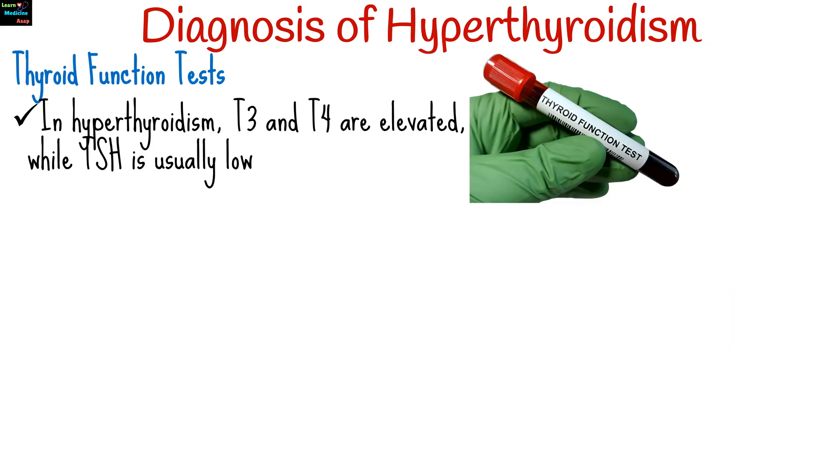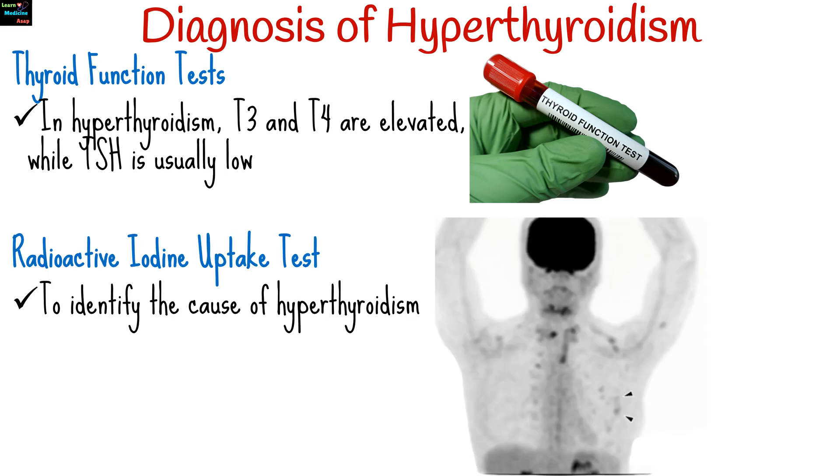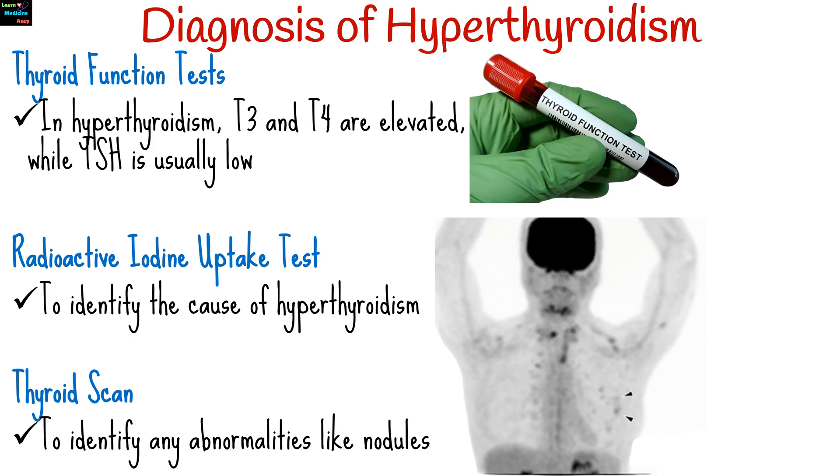To diagnose hyperthyroidism, a doctor may perform several tests. Thyroid function tests are blood tests that measure the levels of thyroid hormones T3 and T4 and TSH — in hyperthyroidism, T3 and T4 are elevated while TSH is usually low. A radioactive iodine uptake test measures how much iodine the thyroid gland absorbs from the bloodstream, helping to identify the cause of hyperthyroidism. A thyroid scan uses radioactive iodine to create images of the thyroid gland and identify any abnormalities like nodules.